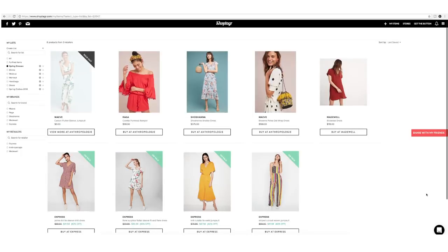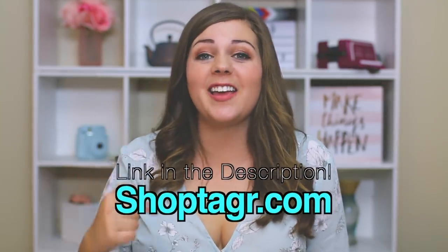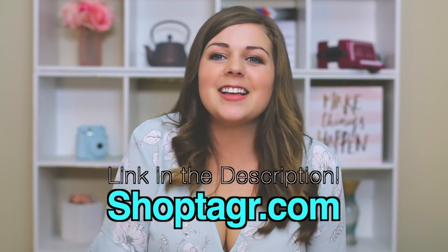I have wish lists for makeup, dresses, et cetera. And you can share your list with your family or friends by just clicking that little button on the ShopTagger site. You can download ShopTagger with the link in my description if you want to shop a little smarter this spring and summer. Now let's go ahead and get into this bikini try-on haul.